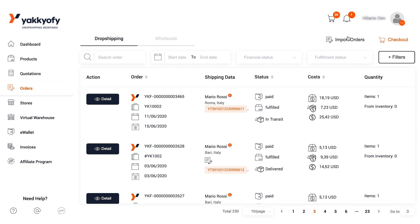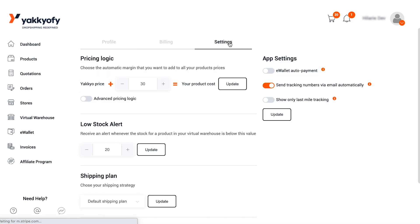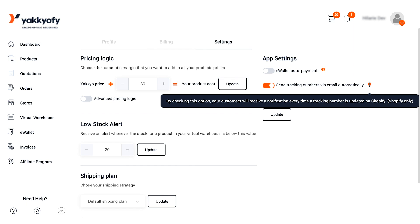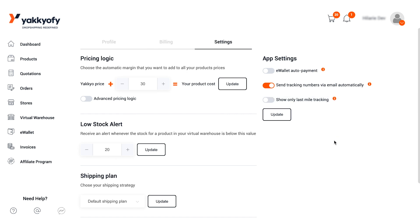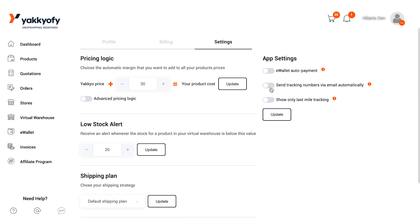And now I'll show you how. Click on your account settings and choose Settings. Here, on the top right corner, you have a few options to customize your preferences, and you will see two buttons: 'Send tracking numbers via email automatically' and 'Show only last mile tracking.' If you deselect the first option, we will no longer send an email with the tracking number inside to your customers. If you select the second option, we will only show the last mile tracking to your customers, meaning only the trip of your parcels inside the country of destination without showing the country of origin.